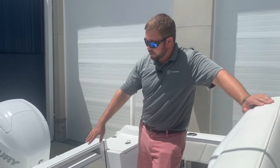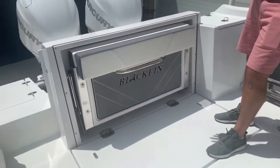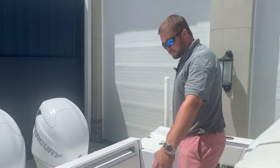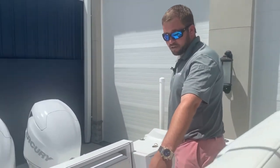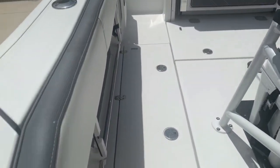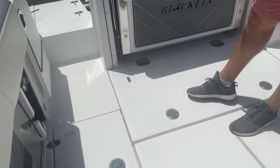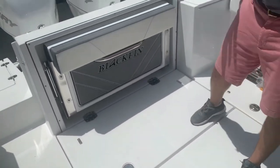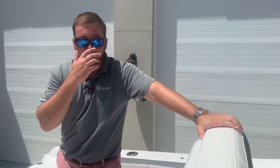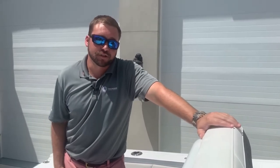We've got our seat in the back that folds out with some nice rod holders across the back for storage out of the way. Two fish boxes in the deck, port and starboard, one on each side. And then also big access to the bilge down here. This is a one-owner boat, captain maintained, super clean. There's nothing on the boat we're finding — gelcoat's in great shape, upholstery's in great shape. We've gone through it to make sure it's 100% for the next owner.